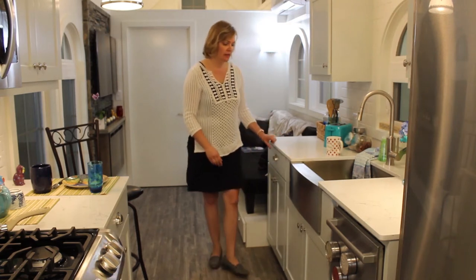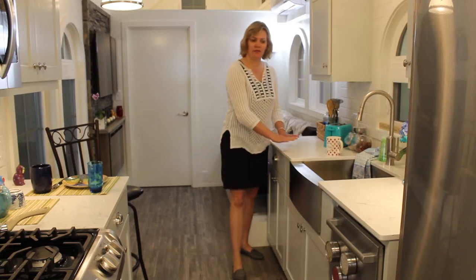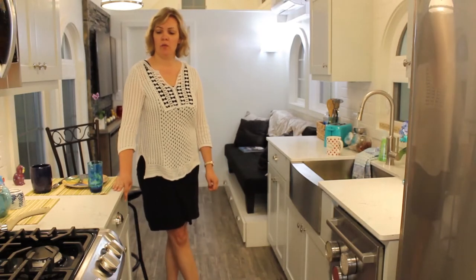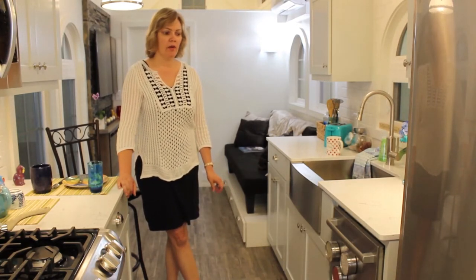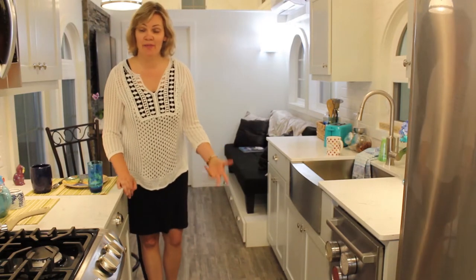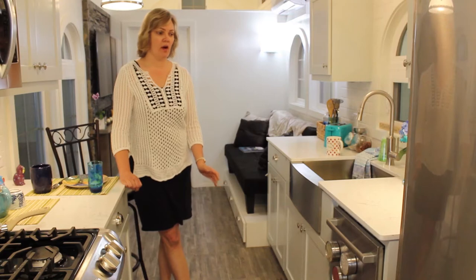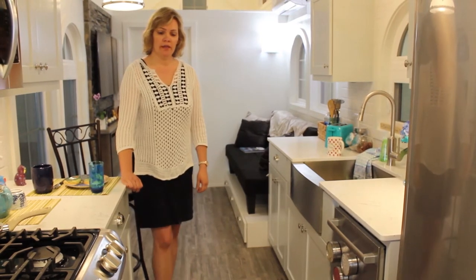Notice this beautiful countertop — this is actually a quartz marble countertop, it's gorgeous. Being quartz, it's obviously not going to take on stains. She's going to be able to put hot stuff directly on it and it's going to maintain the wear and care. When I designed this house with the client, we wanted it to not just serve them now as the coolest RV, but we also wanted it to age with them.